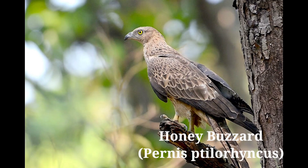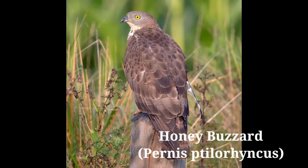Keeps solitary or in pairs in open country, light forests, villages, and cultivation. Seems restless on the perch, moving its head in all directions and hopping on branches to obtain food. When entering villages, mynas, crows, and parakeets make loud alarm calls.